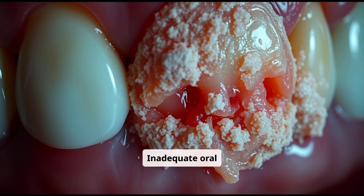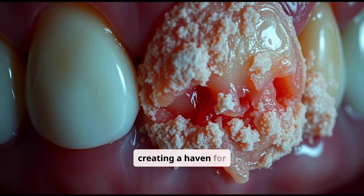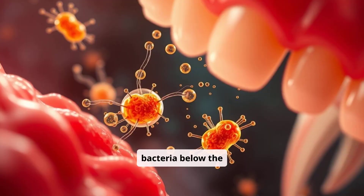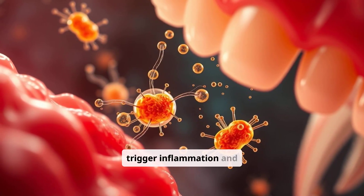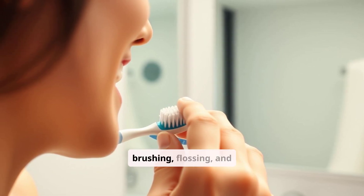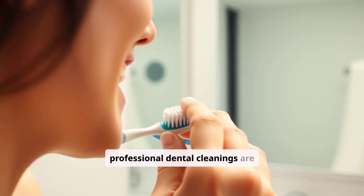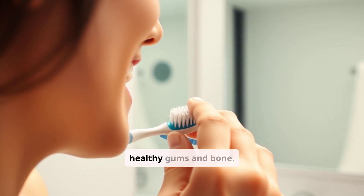Inadequate oral hygiene allows plaque to harden into tartar, creating a haven for bacteria below the gum line. These bacteria release toxins that trigger inflammation and bone destruction. Regular brushing, flossing, and professional dental cleanings are vital to remove plaque and tartar and maintain healthy gums and bone.